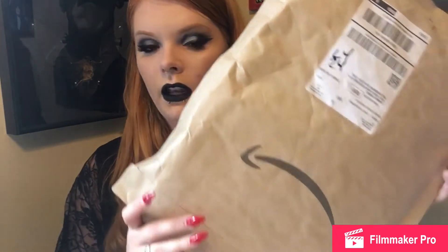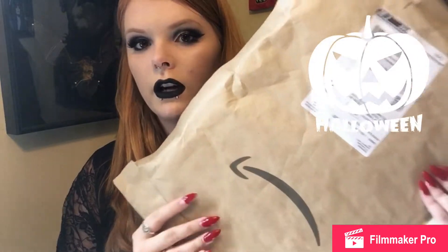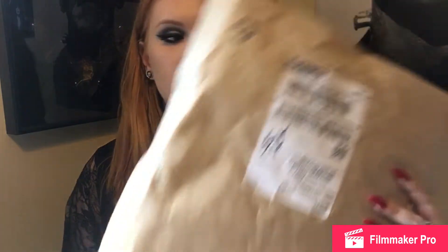Today I am going to be unboxing and trying on these hair extensions from the company — I really hope I don't mispronounce this — Feshfin Hairs. They also sell some of their stuff on Amazon, so these extensions will be available there and I will share the link, as well as the link to their actual website.